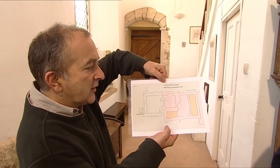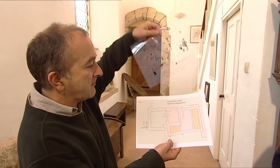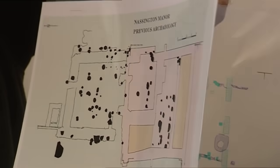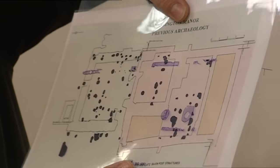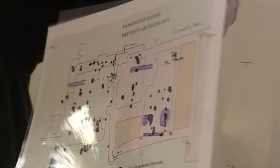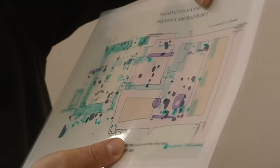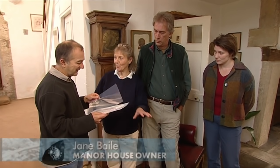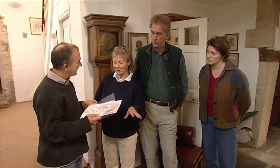This is one of those sites where quite a lot of work has been done already. This is a plan of Nasington Manor. This we think is pre-Saxon archaeology, this might be from the time of Canute, and all this is post-Canute medieval archaeology. A couple of archaeologists took up all the floors here, right around this part of the house, and did a full-scale archaeological excavation.